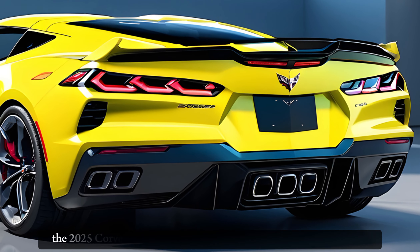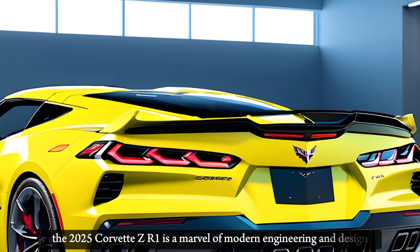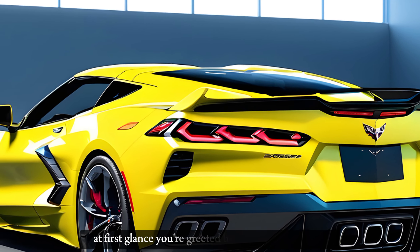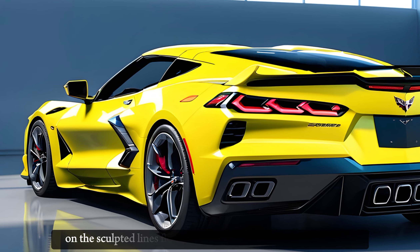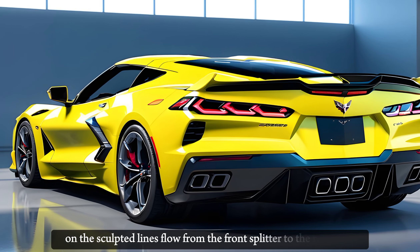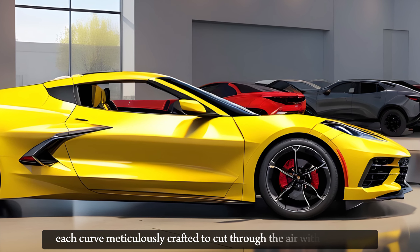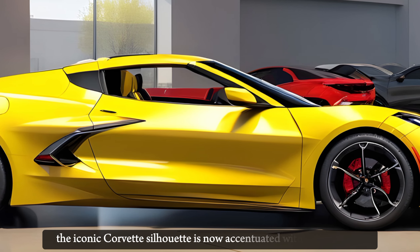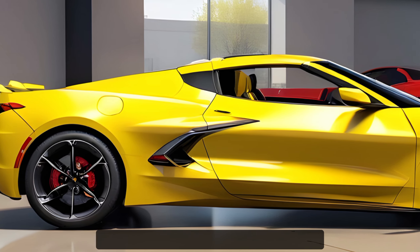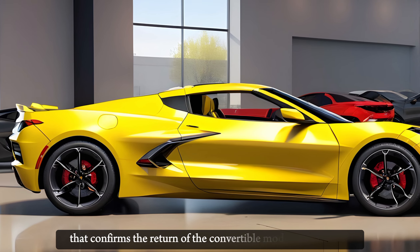The exterior. The 2025 Corvette ZR1 is a marvel of modern engineering and design. At first glance, you're greeted by its aggressive stance, a promise of the power that lies within. The sculpted lines flow from the front splitter to the rear wing, each curve meticulously crafted to cut through the air with precision. The iconic Corvette silhouette is now accentuated with a wider body, larger air intakes, and a removable roof panel that confirms the return of the convertible model.